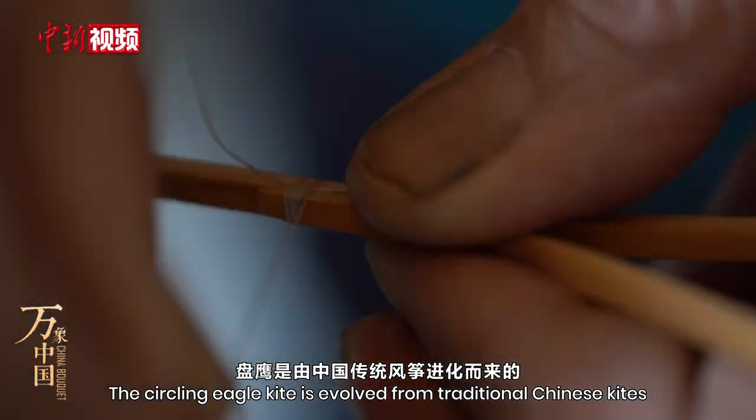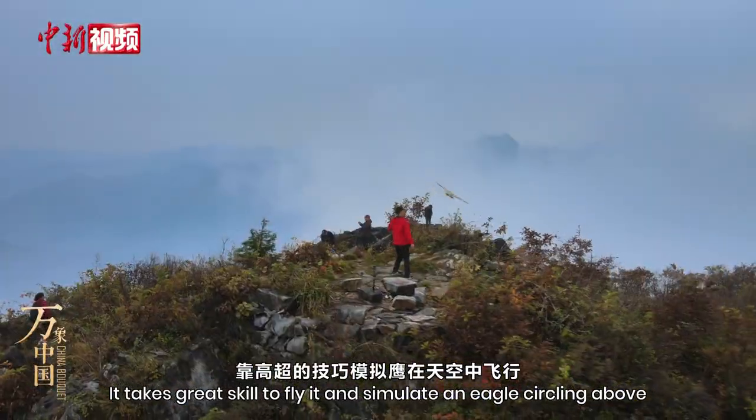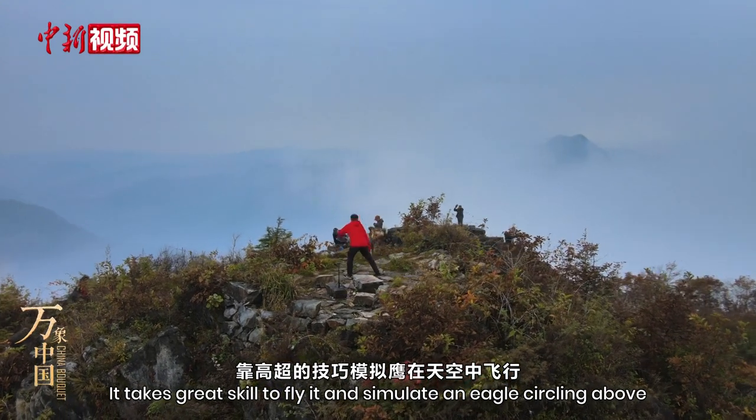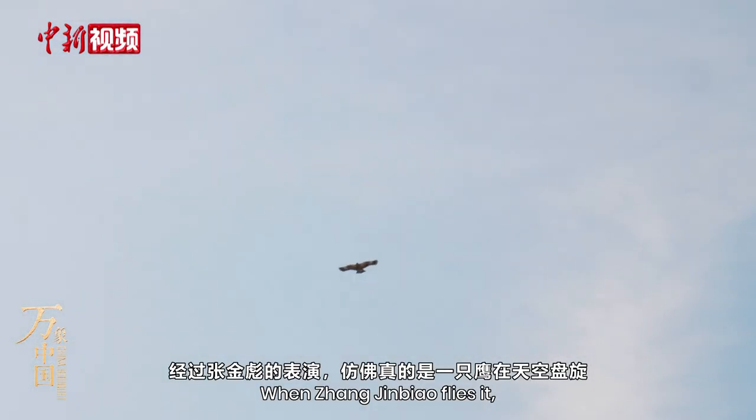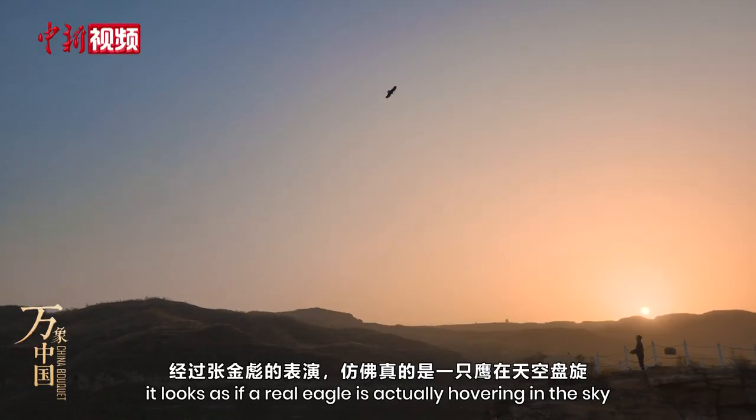The Circling Eagle kite has evolved from traditional Chinese kites. It takes great skill to fly it and simulate an eagle circling above. When Zhang Jinbiao flies it, it looks as if a real eagle is actually hovering in the sky.